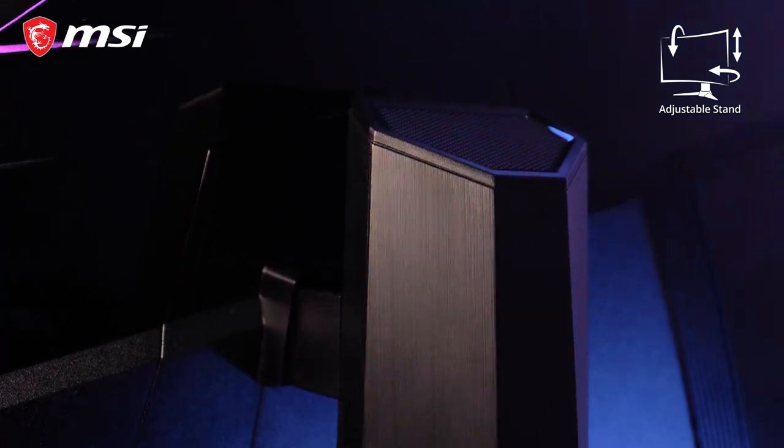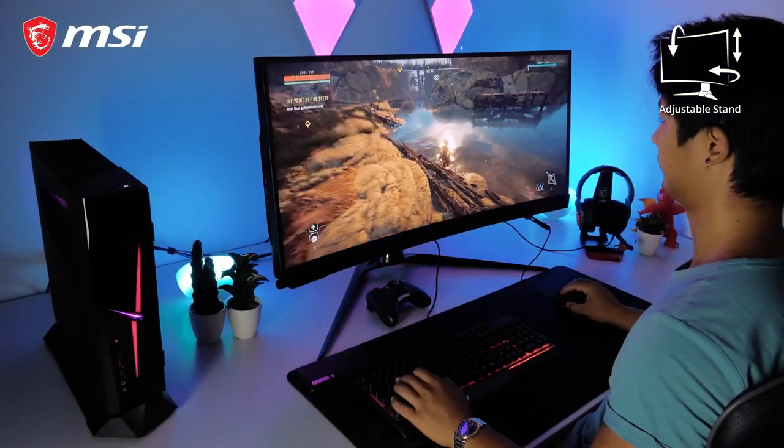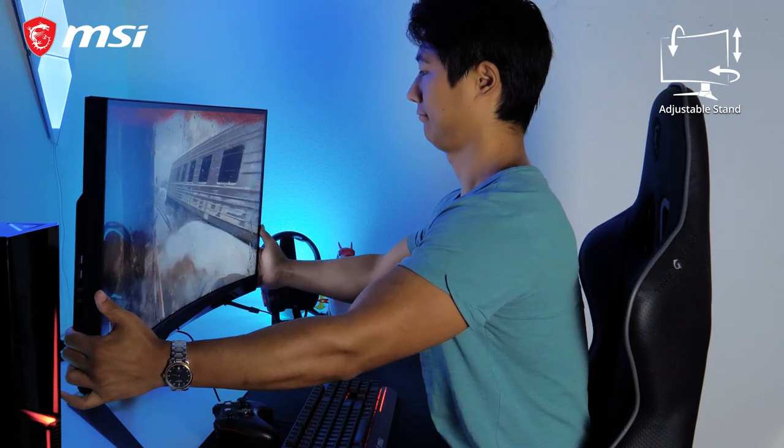And with the adjustable stand, you can be sure to position the monitor to your best liking with height, swivel, and tilt.